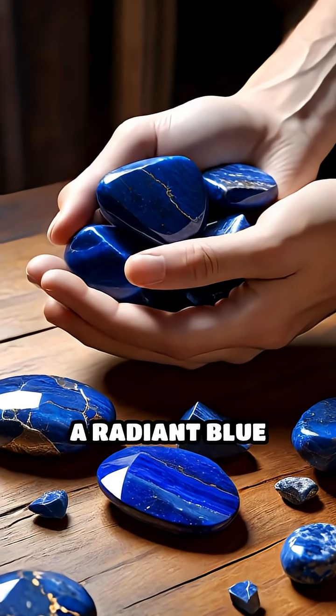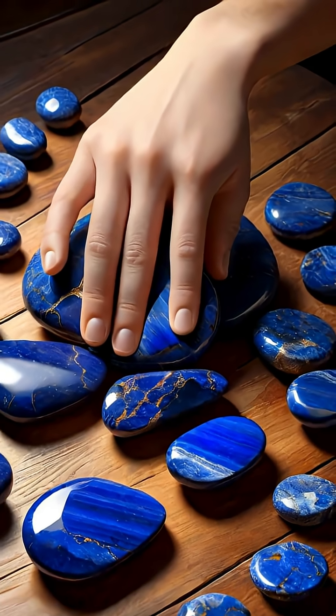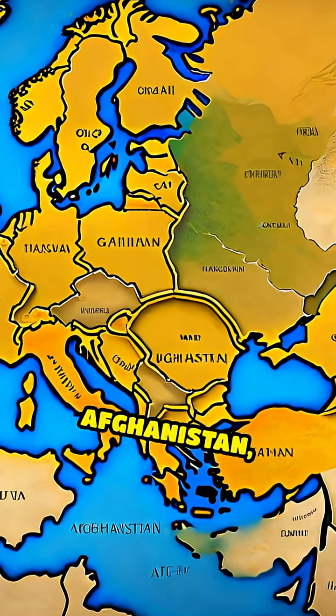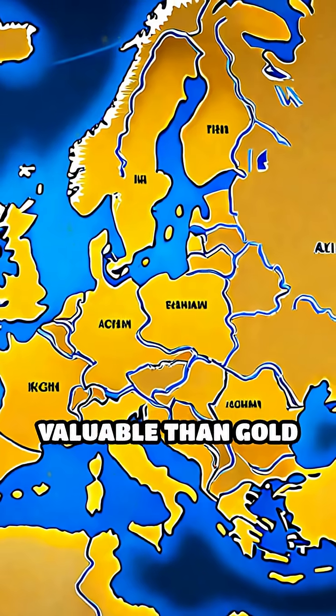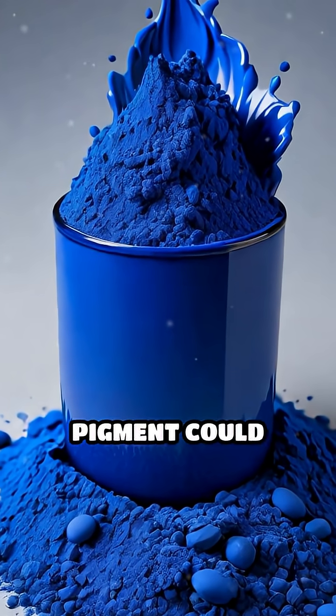Take Ultramarine, a radiant blue extracted from the semi-precious stone lapis lazuli. Imported all the way from Afghanistan, it was more valuable than gold and prized for its intense, deep hue that no synthetic pigment could match.